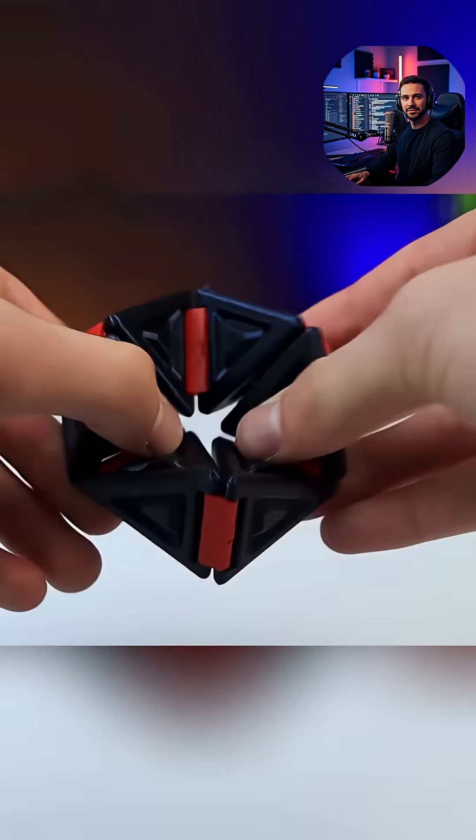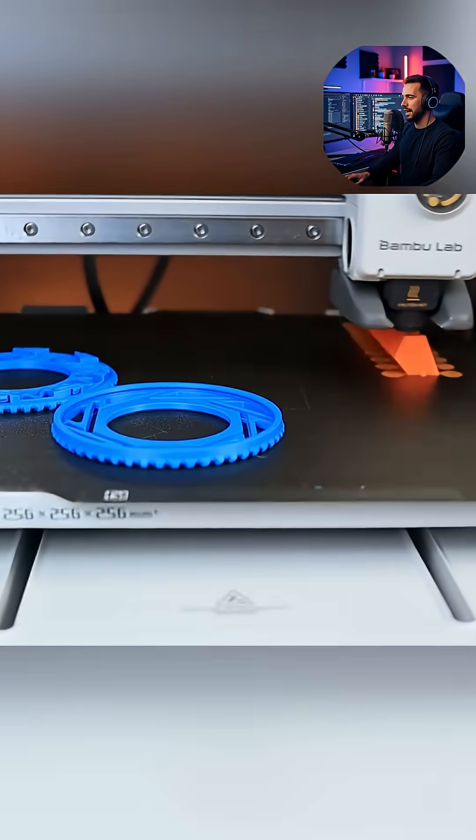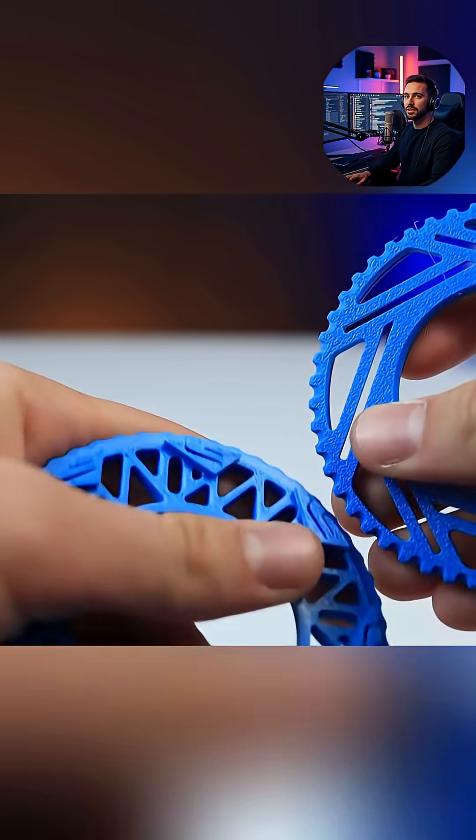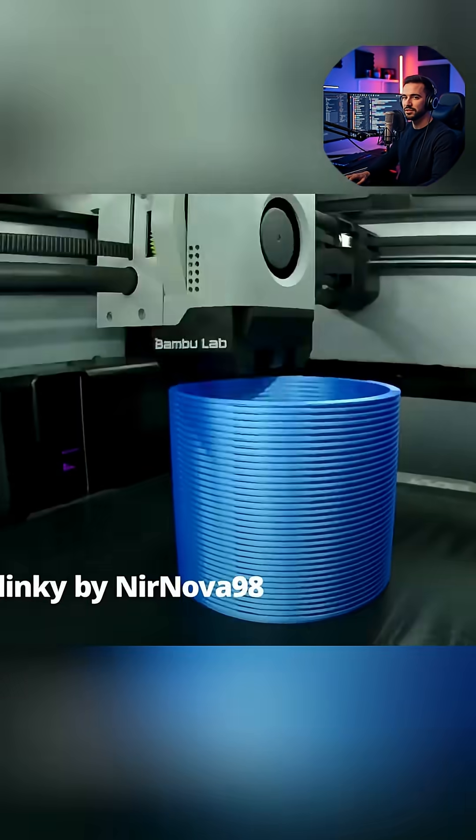A major focus is on different forms of feedback and unique mechanisms. One category showcases magnetic actuation, where strategically placed magnets provide a satisfying snap or clack as parts align.